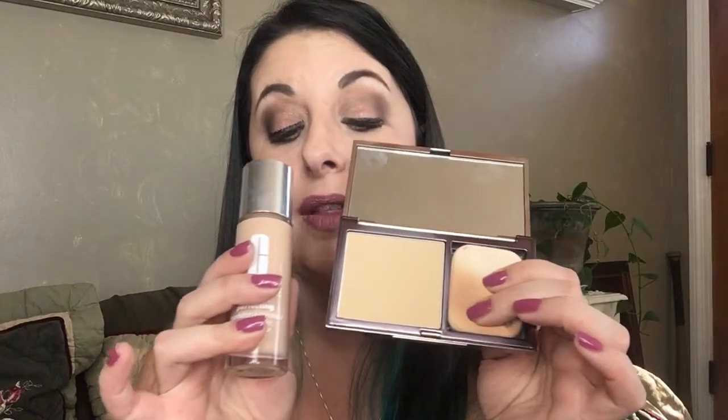I got these lipsticks at Nordstrom Rack — these are Urban Decay lip glosses in Gash and Fail Bait, like a red and a pink. I also got the Urban Decay 24/7 Glide-On Lip Pencil and Brush, and I got the Urban Decay powder, which I use to set my foundation. These two together are like a flawless combo and I've been super happy with that.